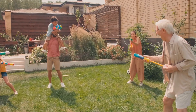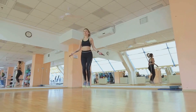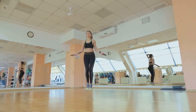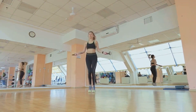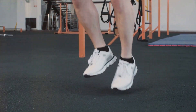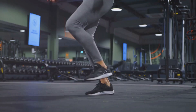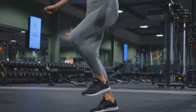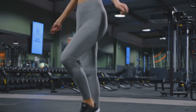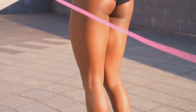The magic of jumping rope goes beyond muscle engagement — it's also a fantastic cardio exercise. When you're skipping rope, your heart has to work harder to pump oxygen-rich blood to all those working muscles. This increased heart rate boosts your cardiovascular health, reducing the risk of heart disease and stroke. In fact, studies have shown that just 10 minutes of jumping rope can be equivalent to running an 8-minute mile — quite a cardio punch for such a simple activity.